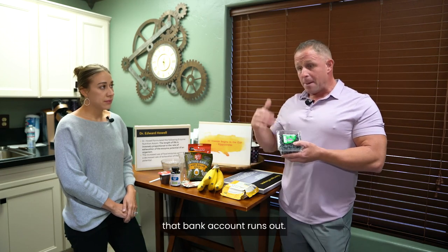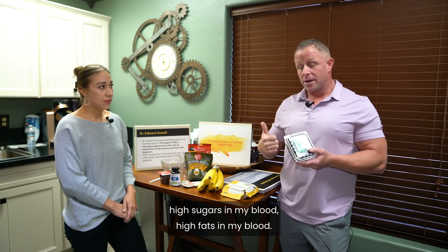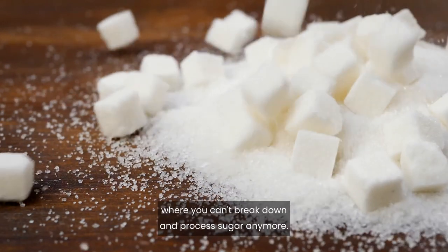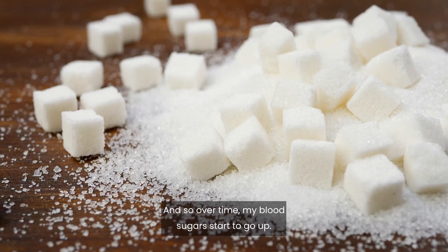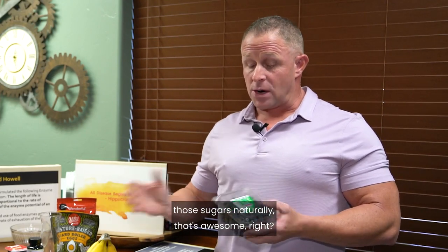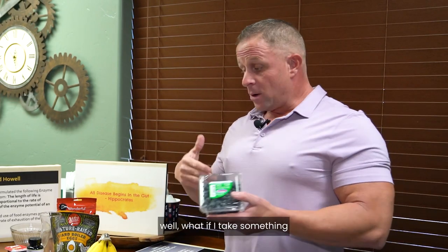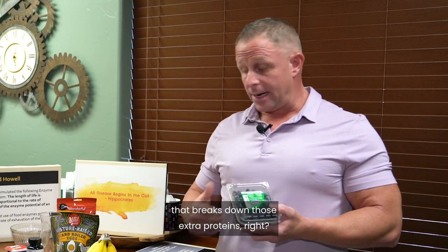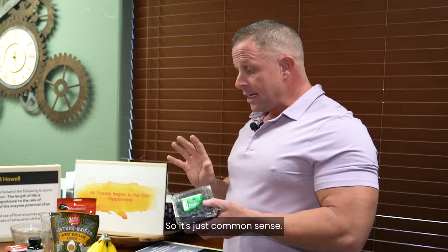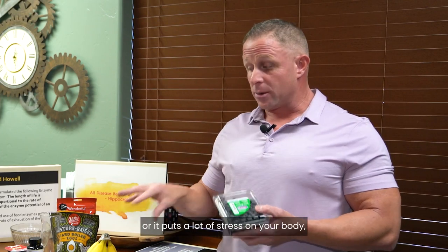If your enzyme bank account runs out from constantly having to digest cooked and processed food, that causes high proteins, high sugars, and high fats in the blood. Blood sugar problems develop when your body can't break down sugar anymore. Uric acid is a protein — if enzymes break down those extra proteins, levels improve. Cholesterol is a fat — if you have enzymes that break down fats, cholesterol may not go up.